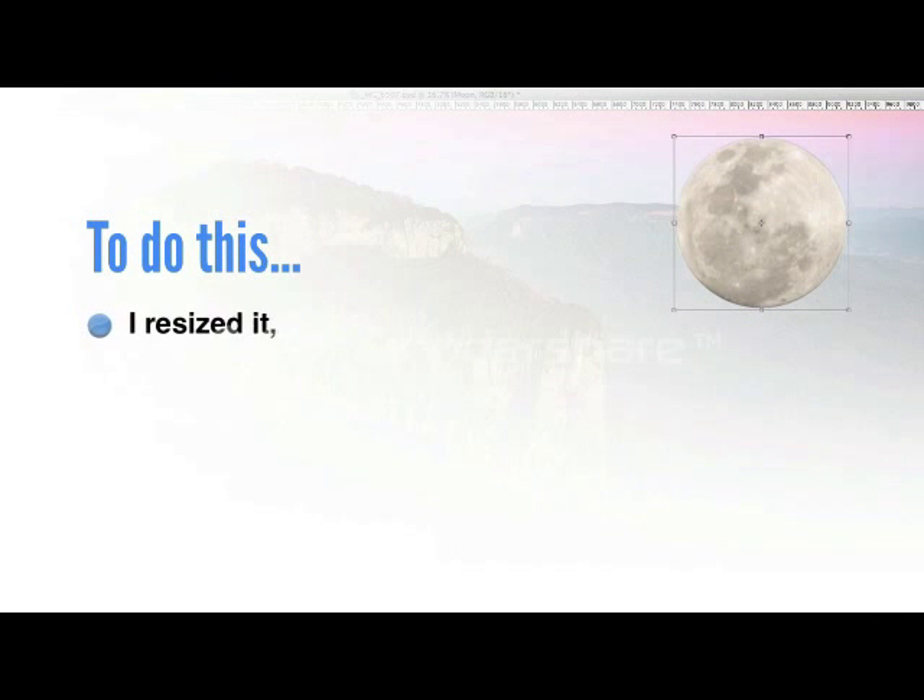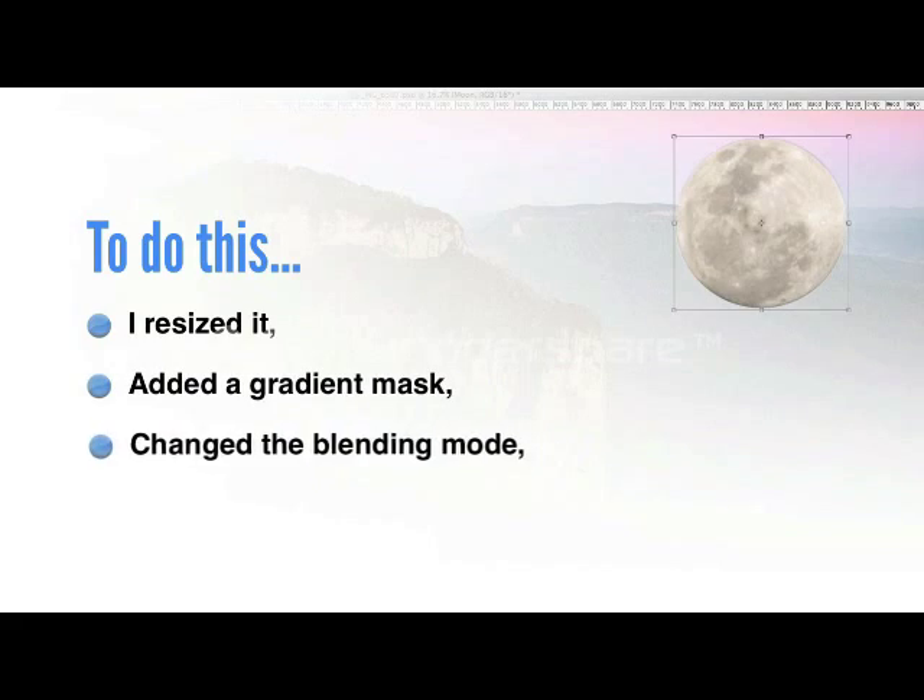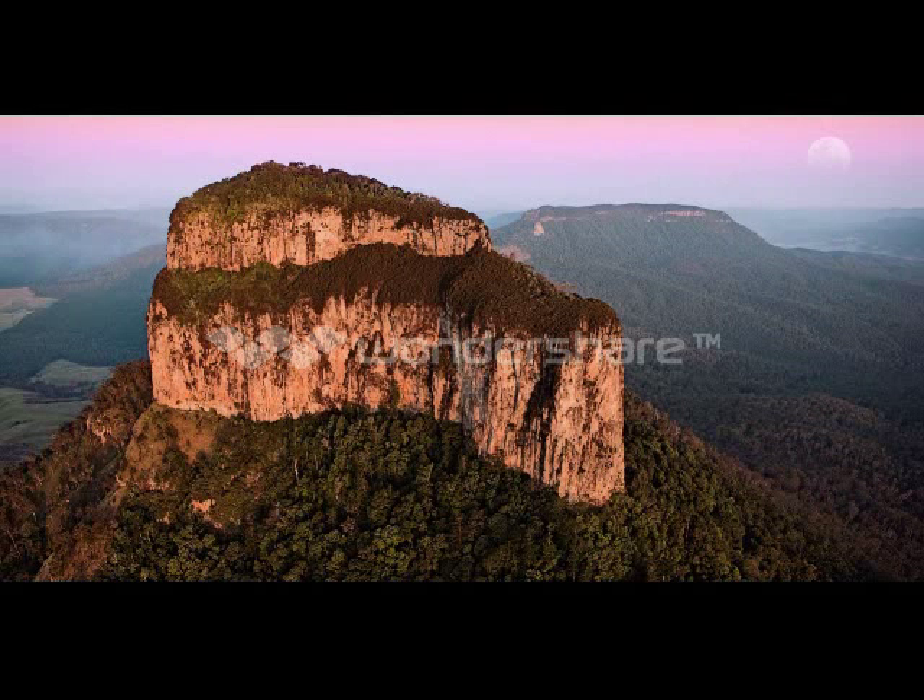To get the moon just right, I resized it, added a gradient mask, changed the blending mode, and reduced the opacity until the moon and sky were one. So as you can see, there weren't a lot of steps involved in rescuing this image, and that's just one example of how Photoshop can be used to enhance your photographs.